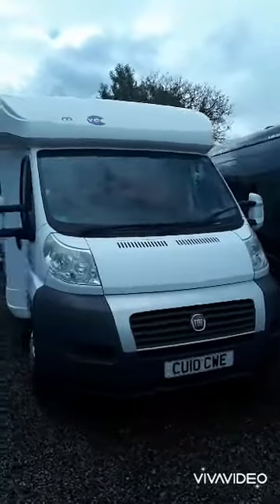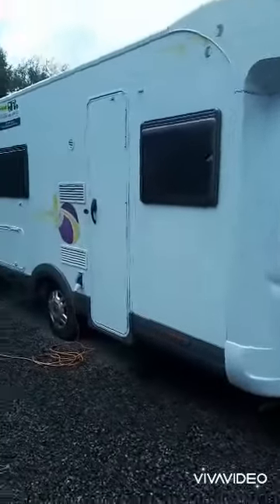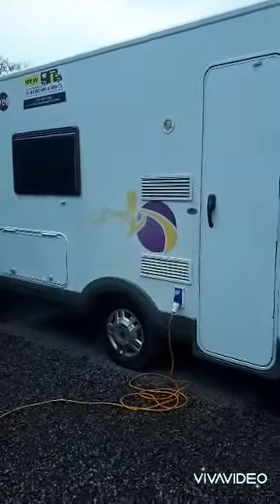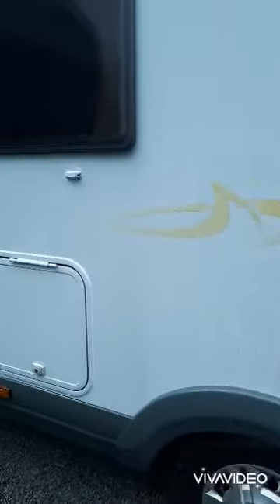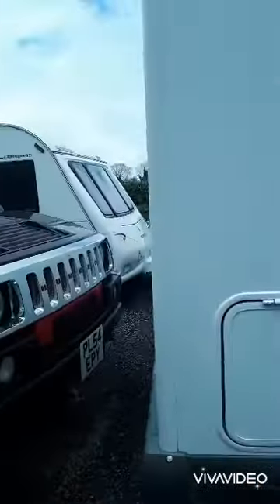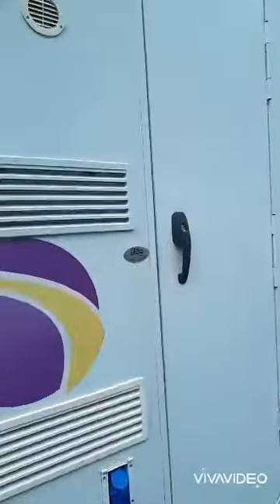This is our four berth fixed bed motorhome, 2010, very low miles — a lovely comfortable motorhome. This one doesn't have a bike rack at the minute but it could be added very easily.